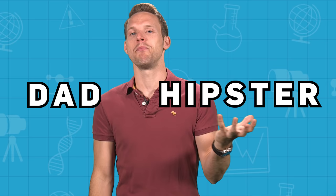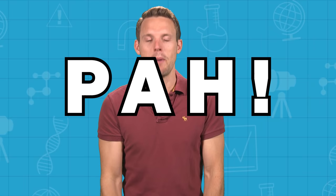Vinyl records are one of the few things that will unite both your dad and the craft beer-drinking, beard-waxing hipsters of Shoreditch. Way over a hundred years since the technology's invention, some people still consider them the only proper way to listen to music. But how do they work?